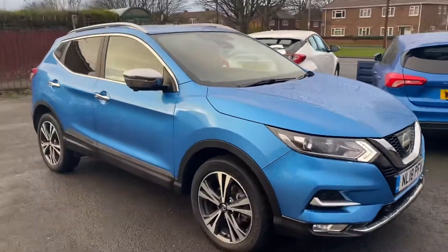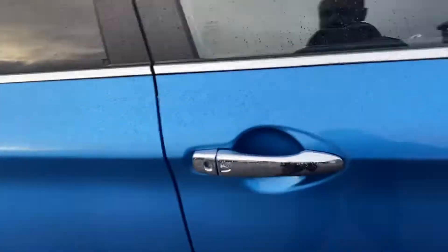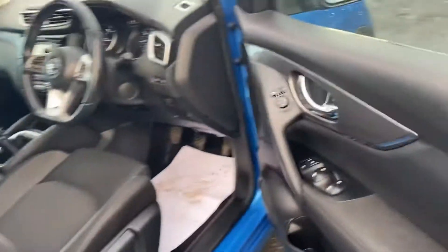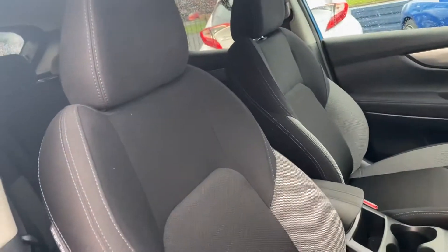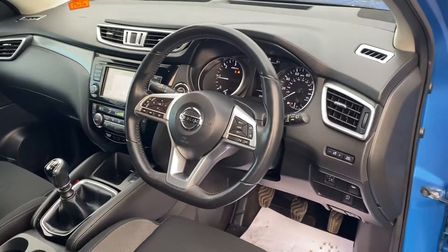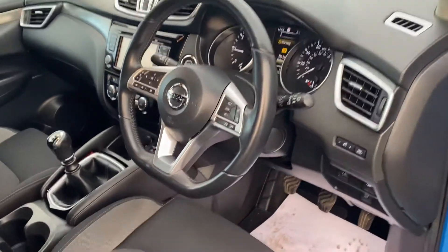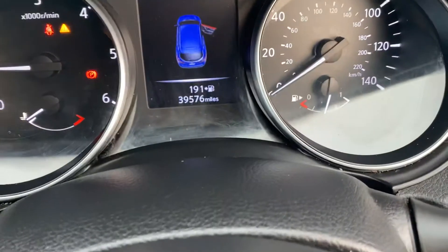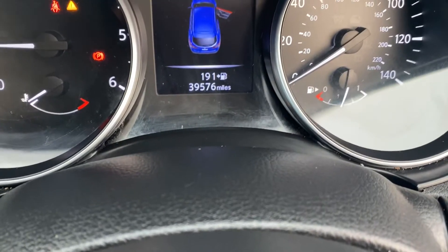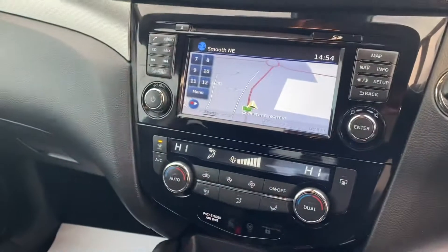Part exchanges are welcome and finance options are available on this car. Let's look inside. The cloth seats are grey and black, and it's the facelift model of this shape because it's got the flat-bottomed steering wheel. It's got 39,576 miles on the clock, along with sat nav and DAB radio.